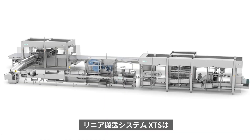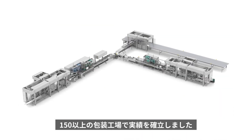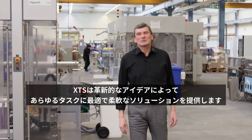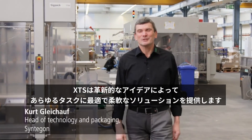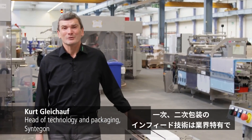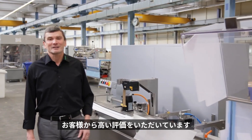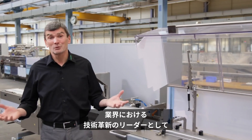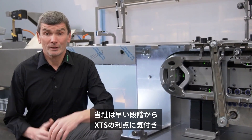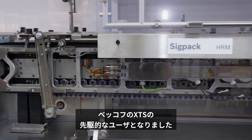The XTS linear transport system has proven to be a major innovation factor in more than 150 packaging plants. The XTS gives us the flexibility to find the optimal solution for any task using innovative ideas. The infeeds for primary and secondary packaging are unique in the market and in high demand with our customers. As a technology and innovation leader in our industry, we recognized the advantages of the Intelligent Transport System early on and were one of Beckhoff's first XTS customers.